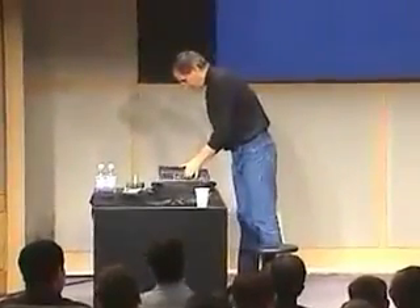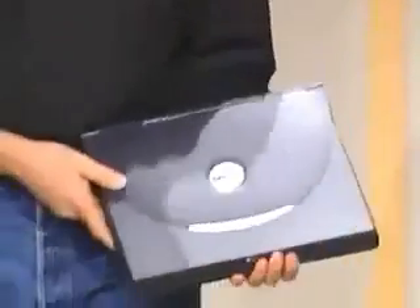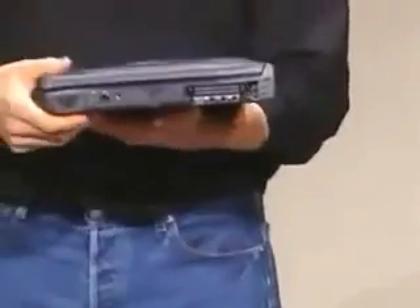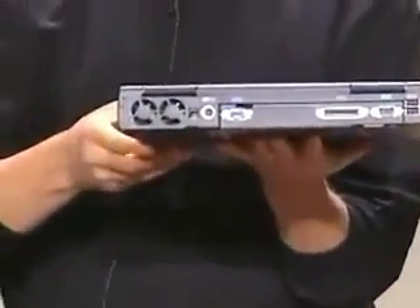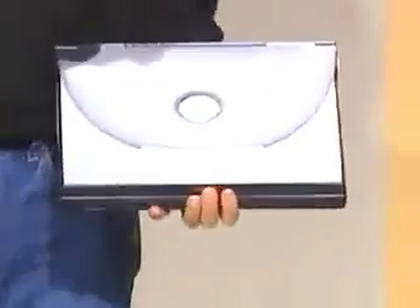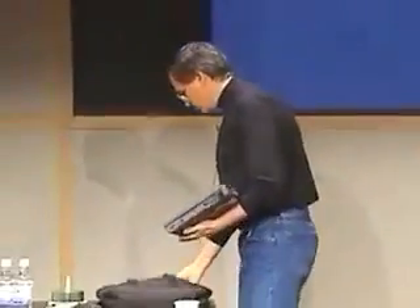Before I do, though, Michael Dell said some disparaging things about us lately publicly, and we're not going to engage in that sort of thing. But let me show you their product. This is their consumer notebook, and it looks like this — you can see it's about that thick, and it's got some nice fans in the back. So this is what theirs looks like, and let me show you the new iBook.